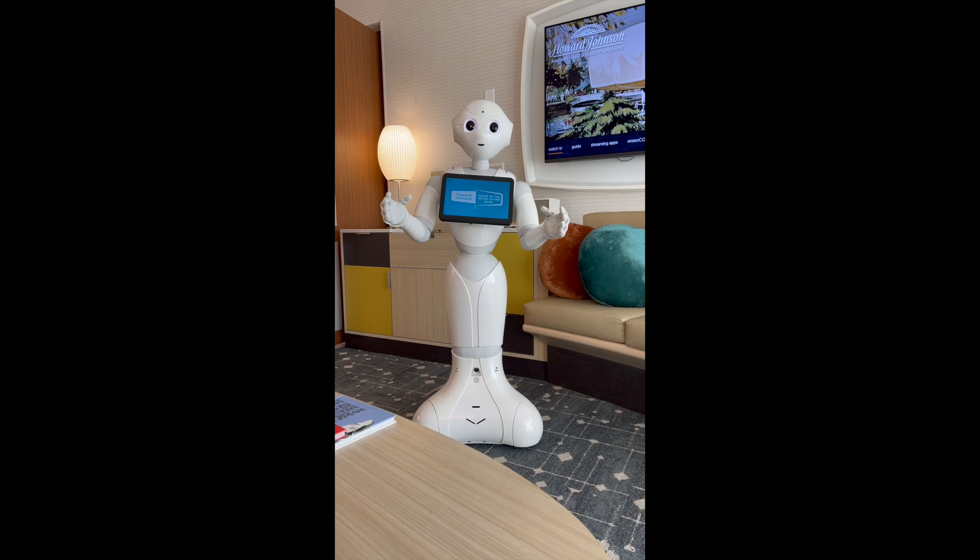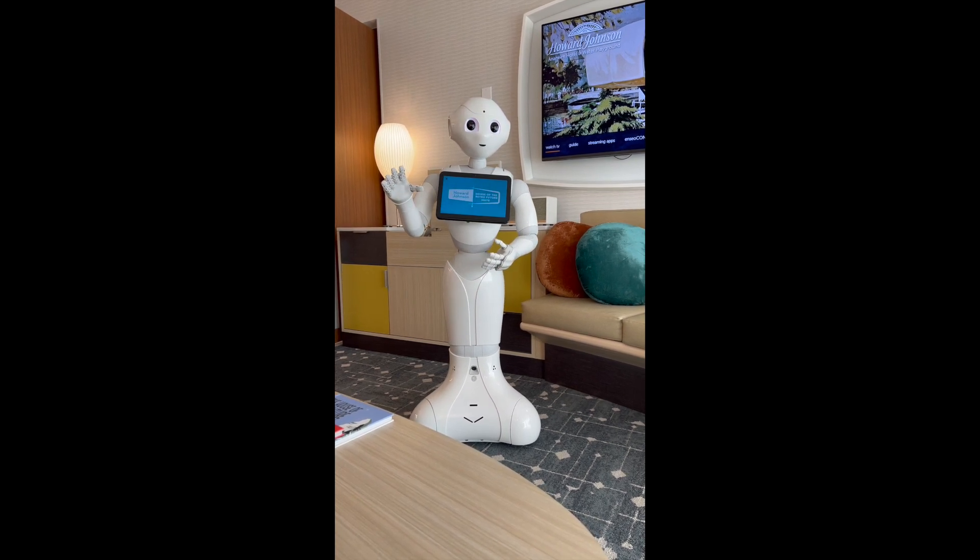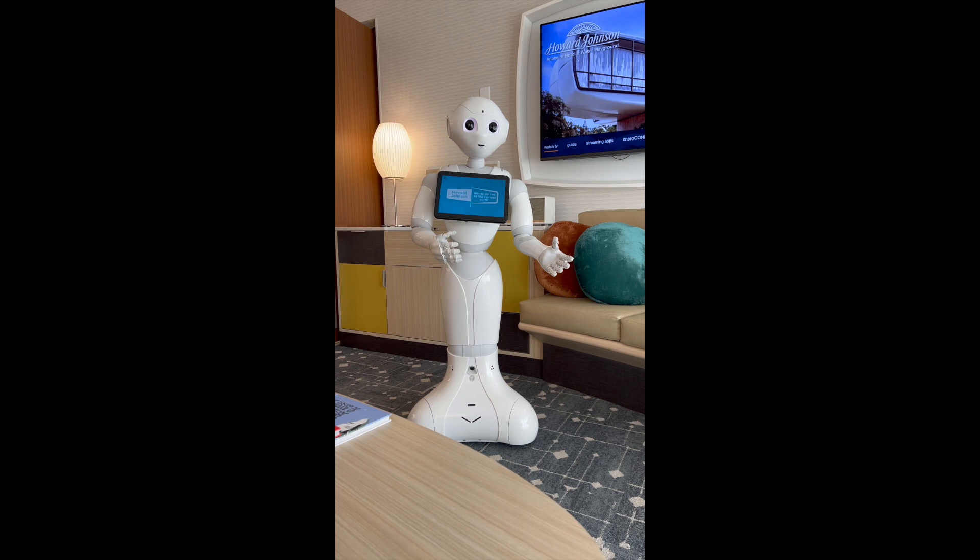We really hope you have a memorable experience in our special House of the Retro Future suite. Let us know if you need anything during your stay with us at the Howard Johnson Hotel.